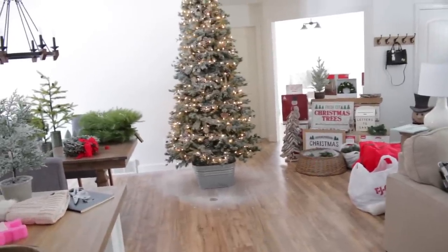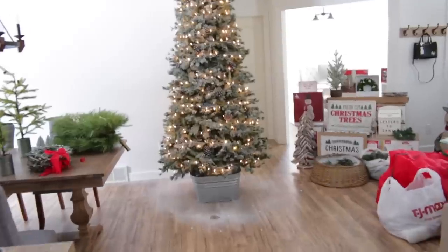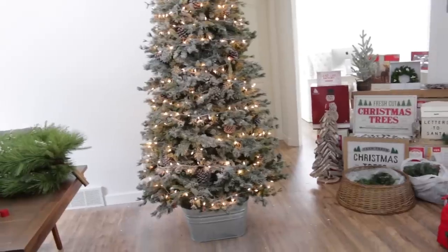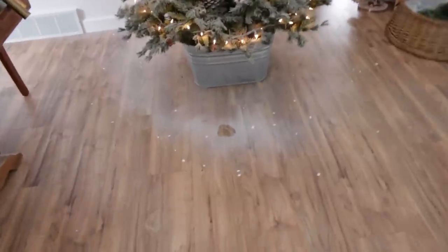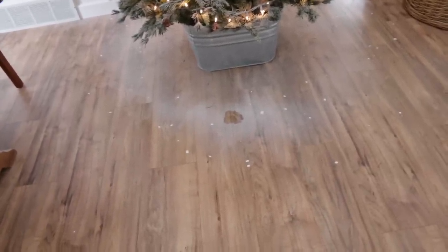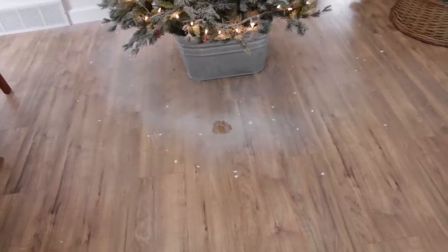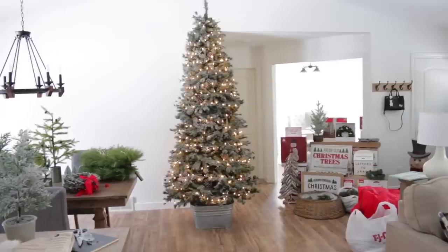Here is the tree all flocked - I think it looks pretty good! This only ended up taking one can. Our tree did still have some flocking on it from last year, so I don't want to overdo it. Here is the aftermath - normally I would just let this dry and sweep it up or vacuum it up, but since we have Winnie I do not want her licking this up. So I'm going to take a damp rag and just wipe it all up.